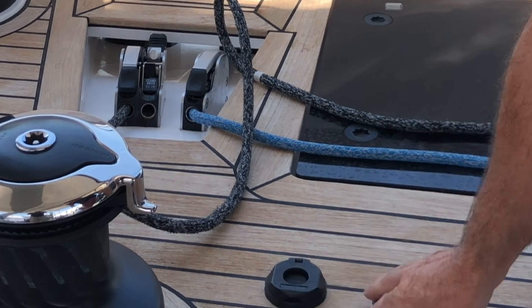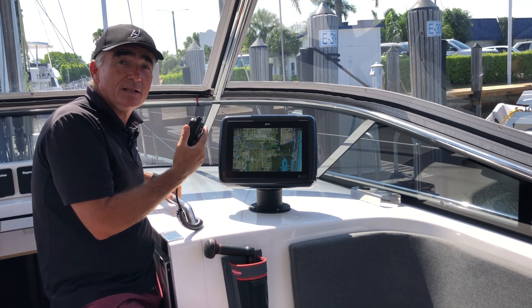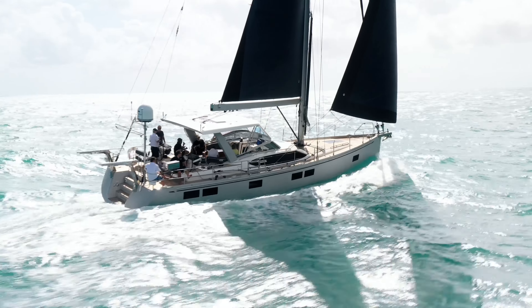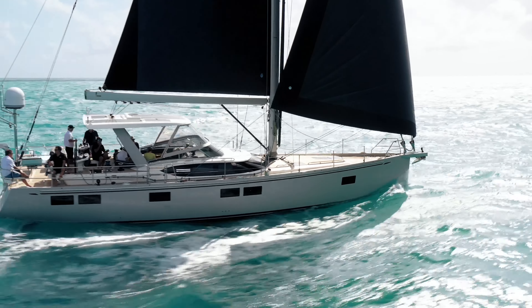And we've got four trimming power winches. So here at the watch station, we're fully enclosed. I've got access to all my electronics, including VHF, steering to the autohelm, and AIS plus the chartplotter.